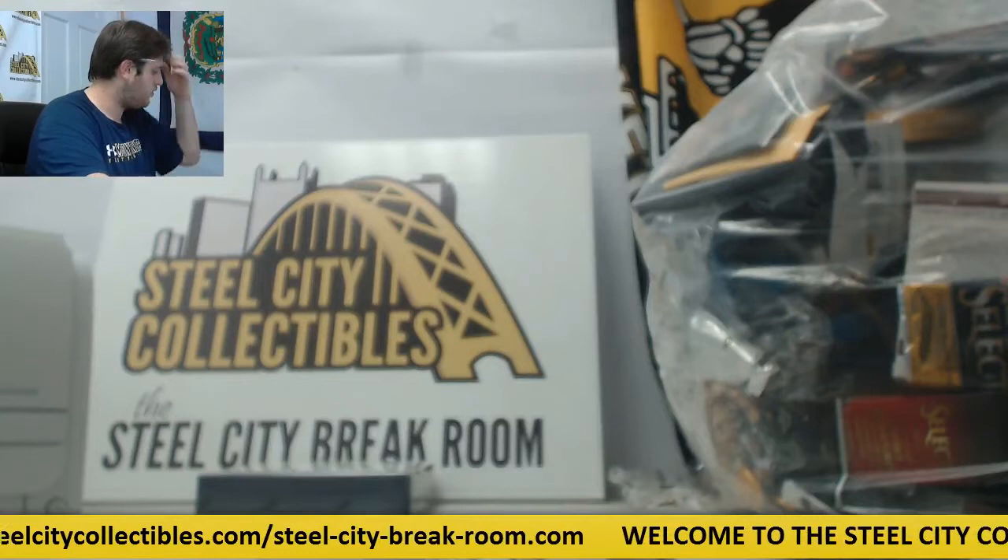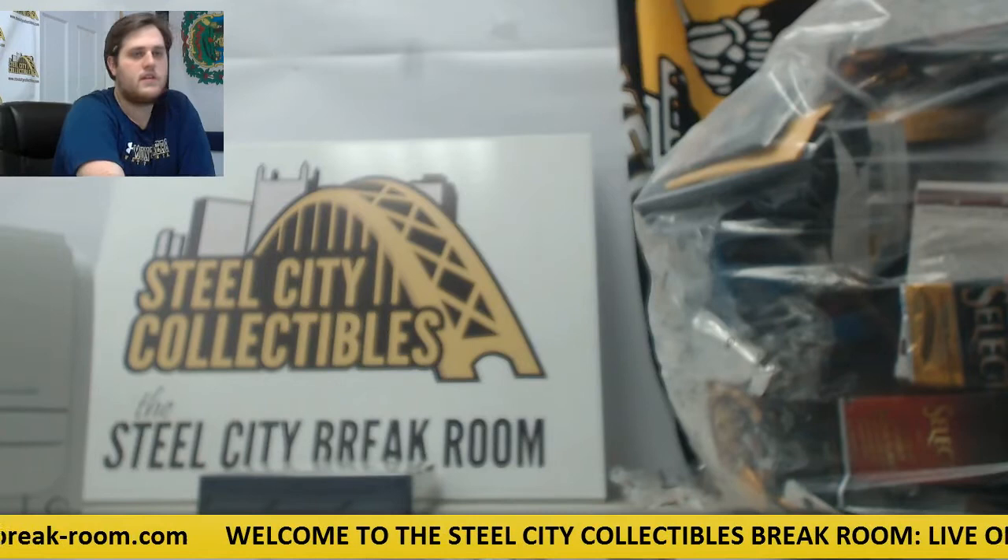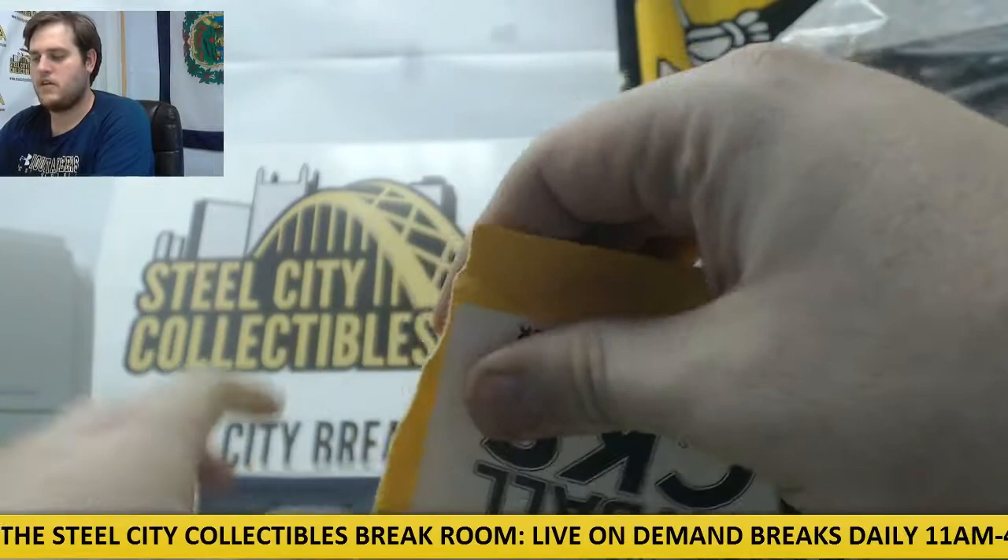Breaking now for Robert. I got one SEC Gem Mint Basketball Pack and one 2015 Leaf Best of Football Hobby Box. Alright Robert, let's see if we can get you, bud.